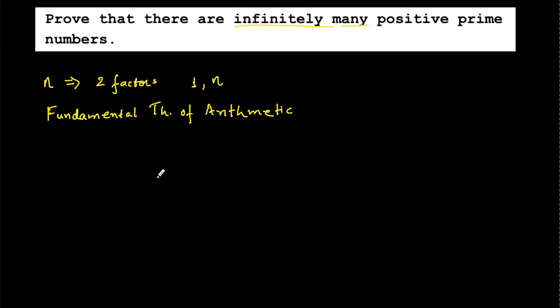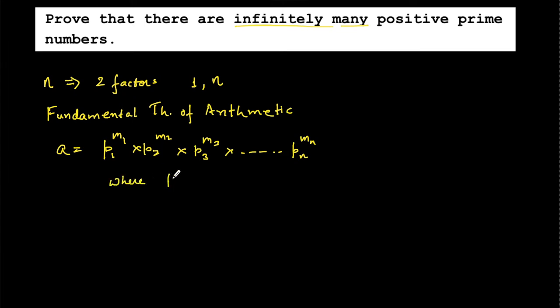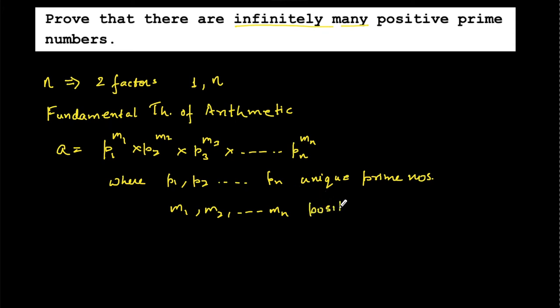The Fundamental Theorem of Arithmetic states that any composite number can be expressed uniquely as a product of its prime factors. Any composite number a can be uniquely expressed as p1^m1 · p2^m2 · p3^m3 · ... · pn^mn, where p1, p2, ..., pn are unique prime numbers and m1, m2, ..., mn are positive integers.